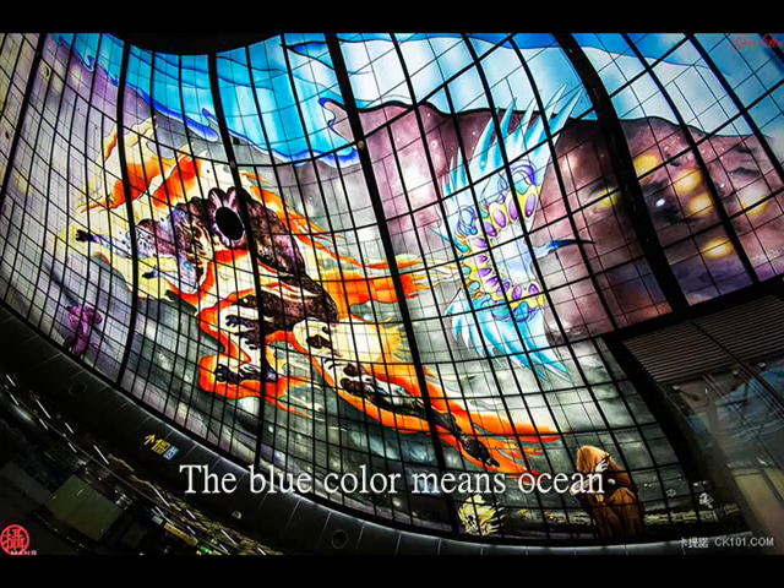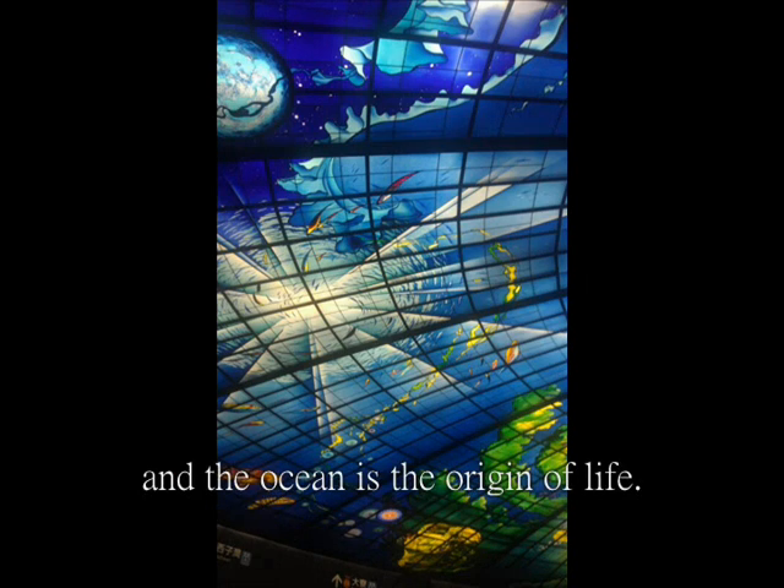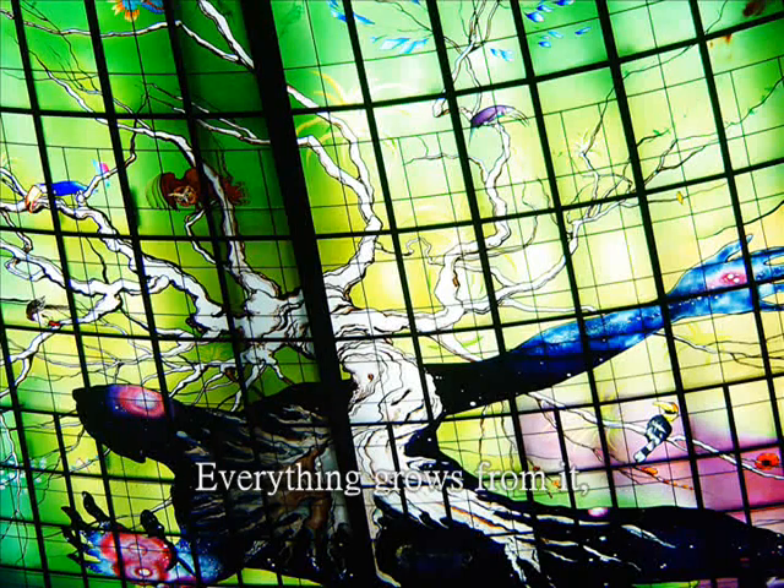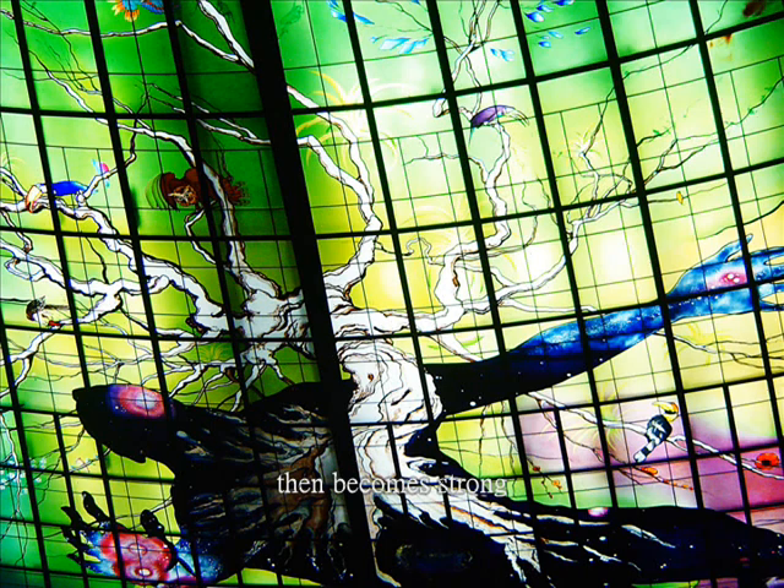The blue color means ocean, and the ocean is the origin of life. The green color is a symbol of the earth — everything grows from it, then becomes strong, and when something dies, it will go back into the soil. This cycle will continue forever.